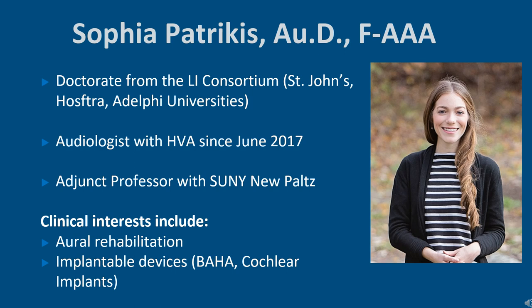I did start off as a resident here in 2016. I am also an adjunct professor with the SUNY New Paltz Communication Disorders program. Clinically, I see patients of all ages for diagnostics and treatment, so hearing aids and implantable devices.